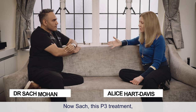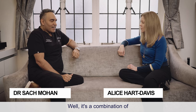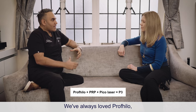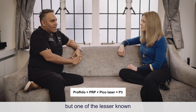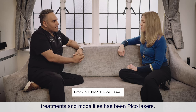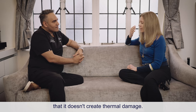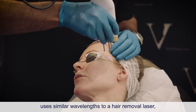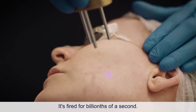This P3 treatment is one of the signature treatments here — a combination of three different treatments. They've always loved profilo, the industry loves PRP, but one of the lesser known modalities has been Pico lasers. A Pico laser fires so fast that it doesn't create thermal damage — heat damage in the skin. A picosecond laser uses similar wavelengths to a hair removal laser, but rather than being fired for thousandths of a second, it's fired for billionths of a second.